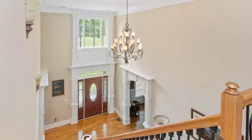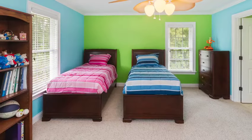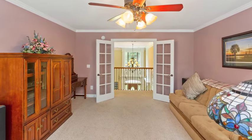On the third level, there are four bedrooms with two Jack and Jill bathrooms and a bonus room that would make a great playroom for the kids.